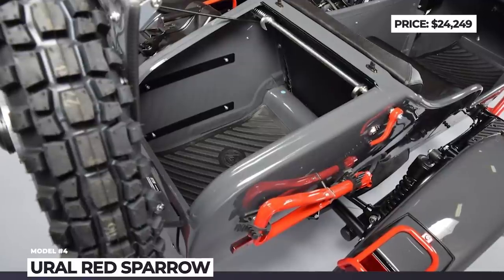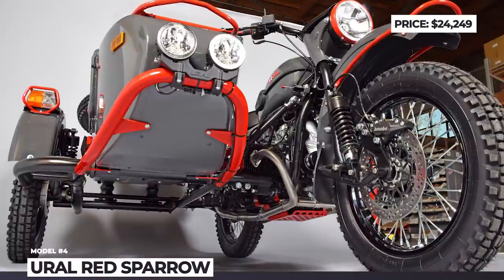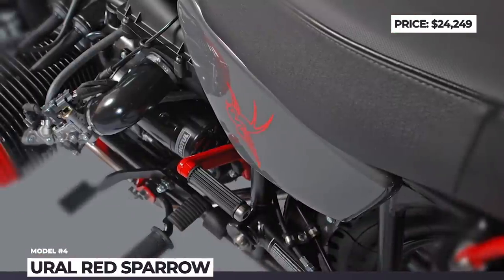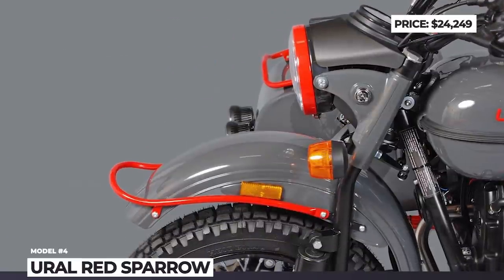It is worth mentioning that due to Ural's high price, only 3% of all units manufactured are actually sold on the home market. The rest are exported to North America, Europe and Australia.